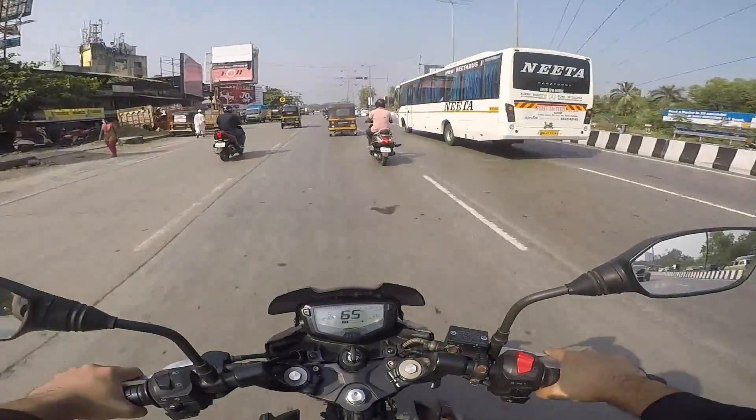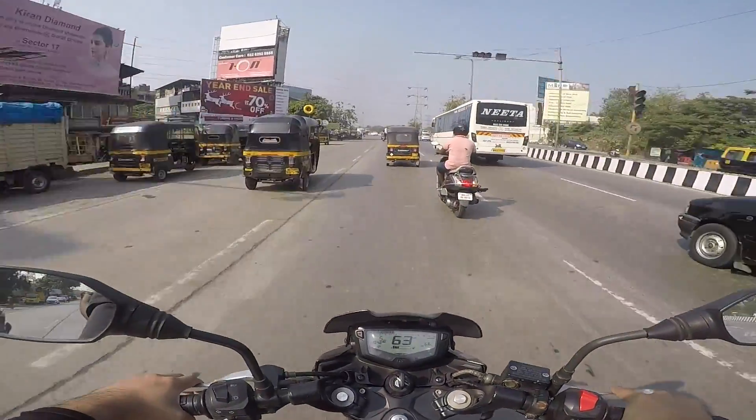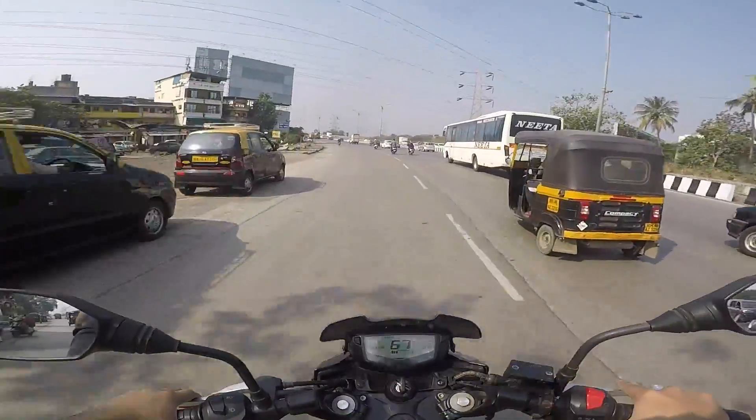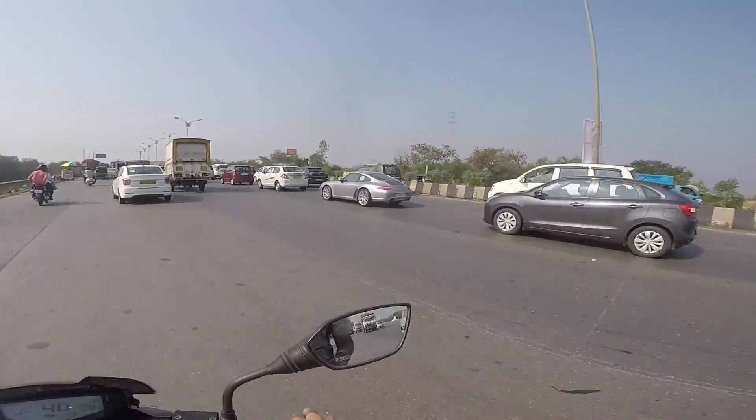So right now we got a Porsche to look at. Saturday Sporting, I guess. So we are chasing that right now.